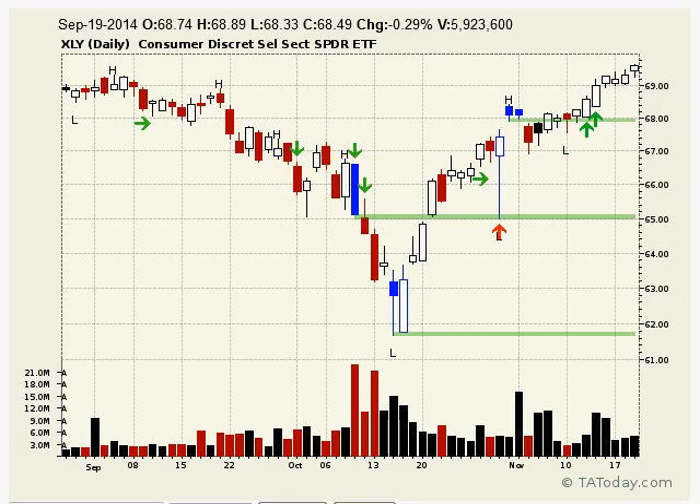We entered into Consumer Discretionary for two reasons. There was a good push higher, but we had a nice volume spike here on this bar after making a new high. That told us that more than likely money was going to come into this group or was coming into this group. So the very next bar is where we entered and had a nice push since then.